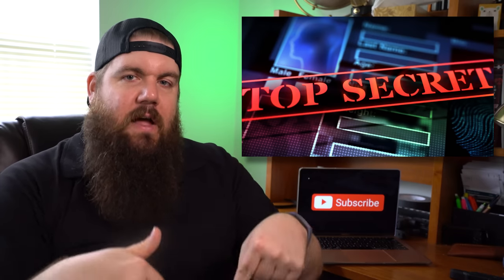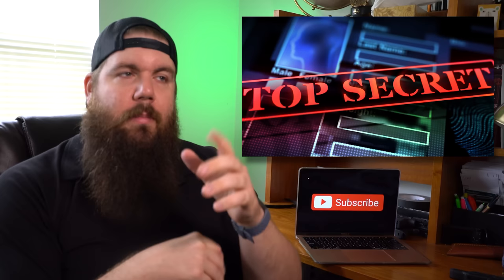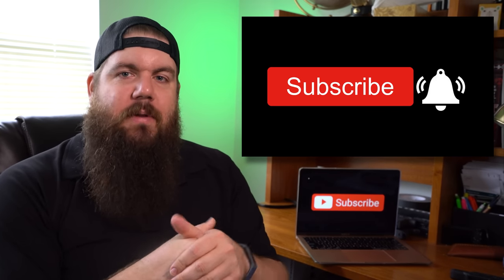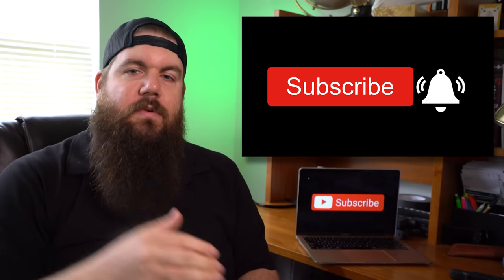And that is it for this week's show. If you enjoyed it, hit the thumbs up button — I would really appreciate that. Also check out the affiliate link down in the comments, and of course get subscribed if you want to see more news every single week. Thank you all for watching. We'll see you soon.